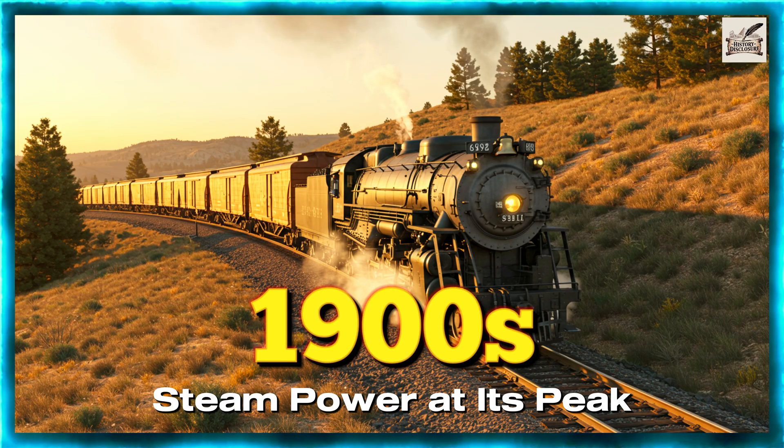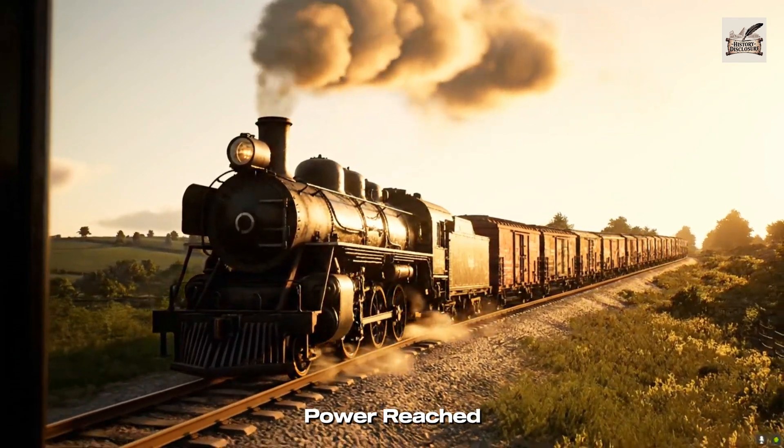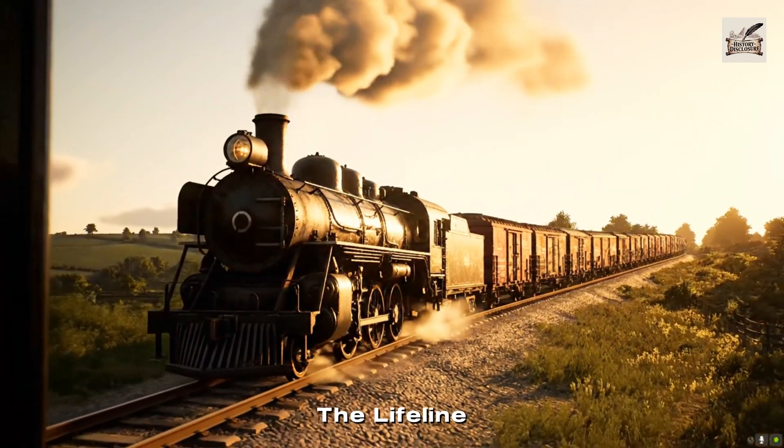1900s: Steam Power at its Peak. By 1900, steam power reached its peak, the lifeline of every American industry.